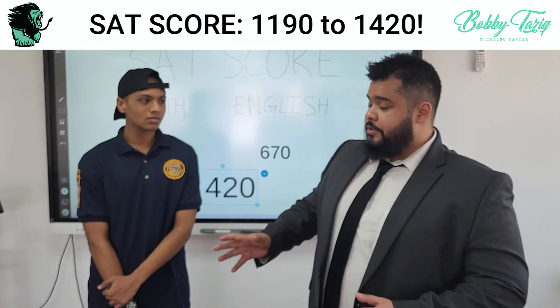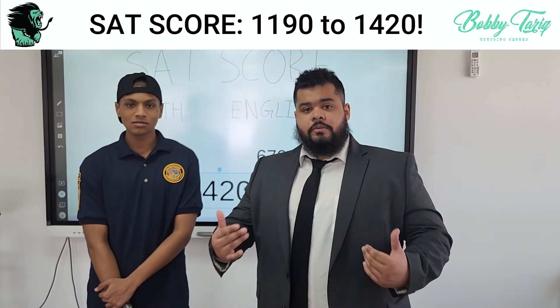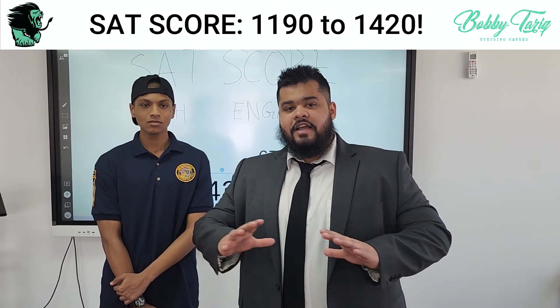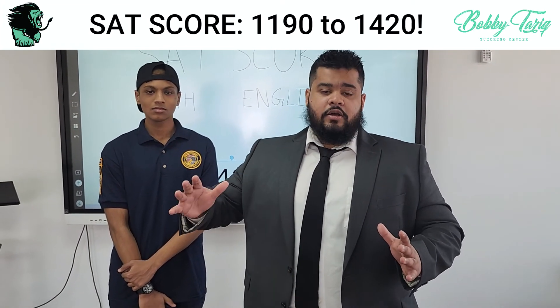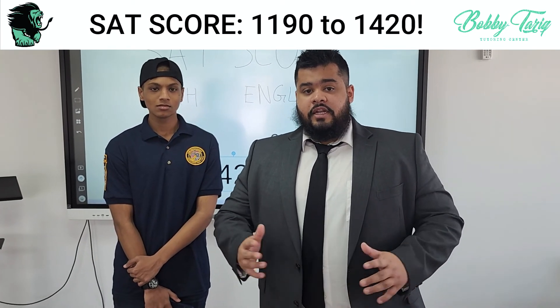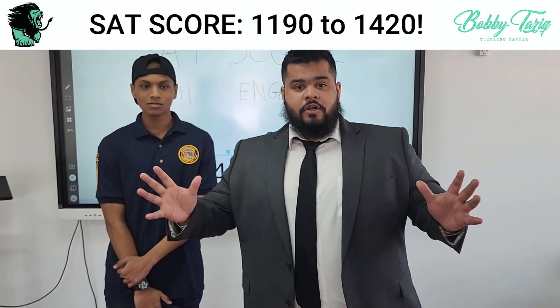Thank you again, Tom. And guys, if you are looking to improve your SAT score this summer, join our summer prep — it's 35 classes, and you can definitely take the August test and see an improved SAT score. Click the link below and go to the website to learn more about our prep.